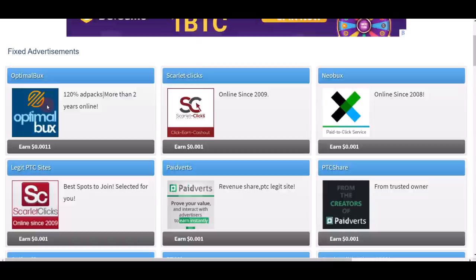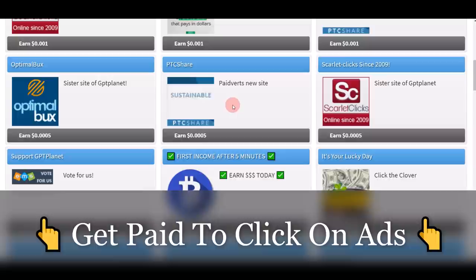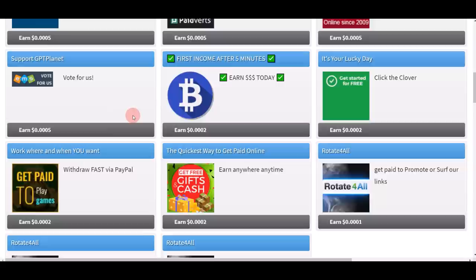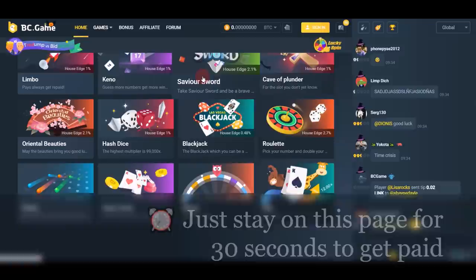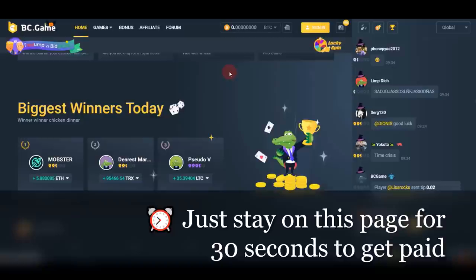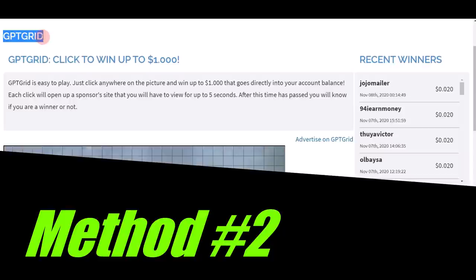Basically what it does is let you find different advertisements and ads that you can click on to make money. All of these different companies offer ads you can click to earn. When you click on any one of these ads it takes you to a random website. What you do next is scroll around, move around, and act as if you're not a robot, and you wait for about 30 seconds. After 30 seconds you receive the credits into your account.